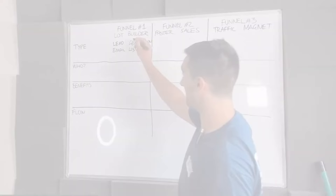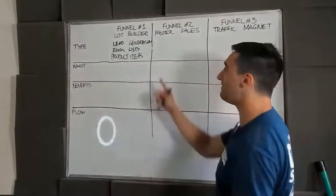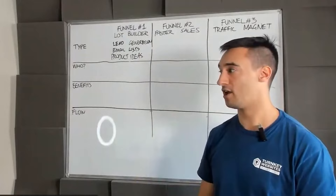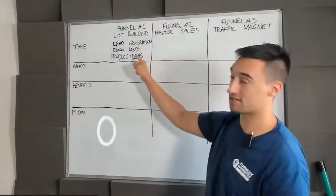The list builder funnel also helps come up with product ideas. When we implemented this for some customers — insurance agents was one of them — they were told by their traffic what type of product they wanted, what messaging resonated, what statements they believed. It's almost like testing headlines on your audience in real time. Even though it's a list builder and leads generator, you can get incredible product ideas from this type of funnel.